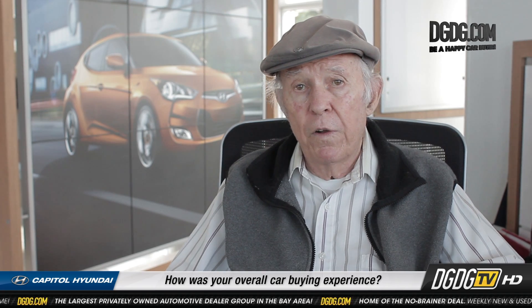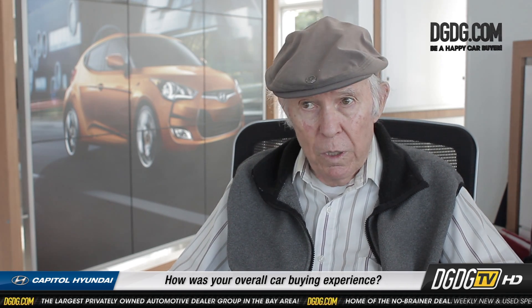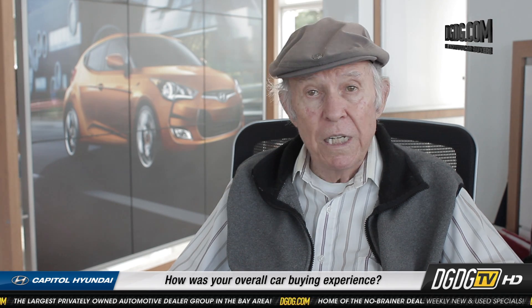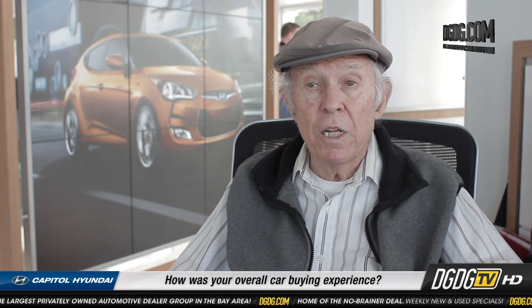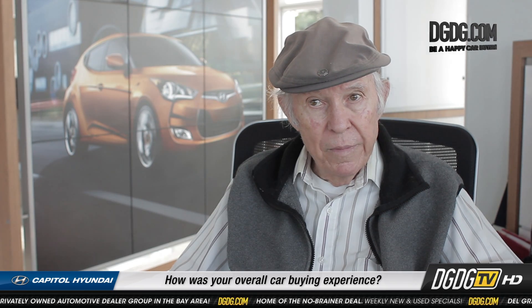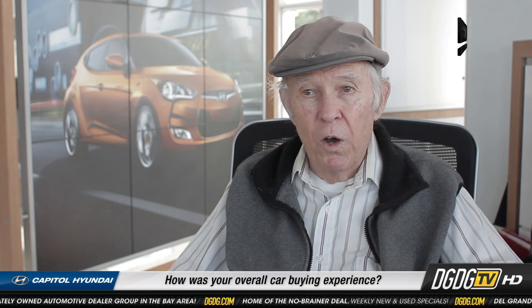It rides very well. Holland is exceptional, very friendly, very professional. He goes out of his way to do anything that you need. Everybody here at the dealership has been very friendly and very helpful, very courteous, and the coffee is great. I love the coffee.